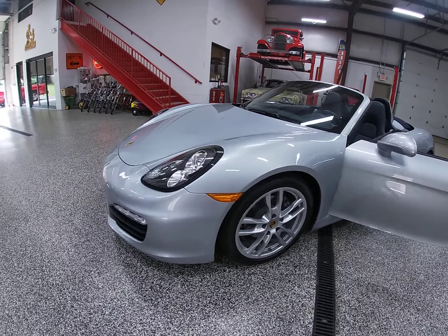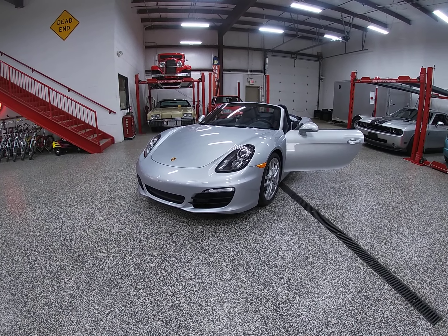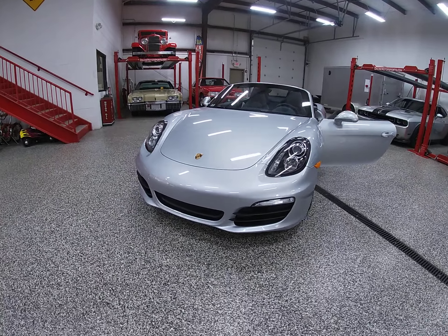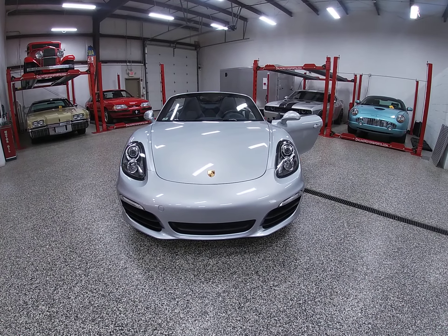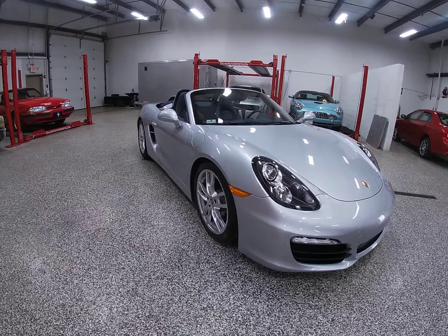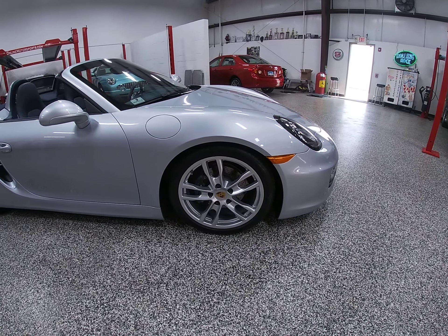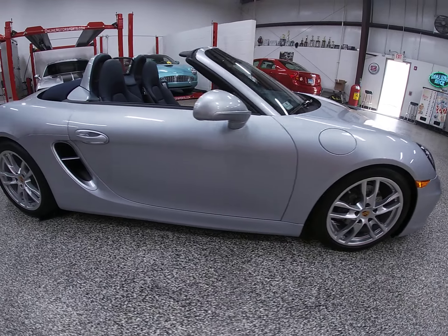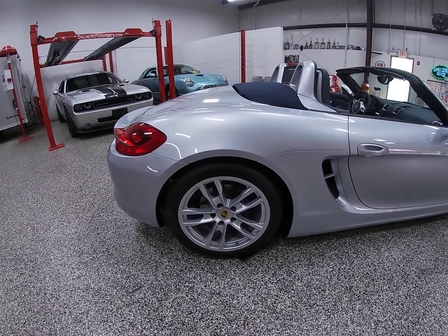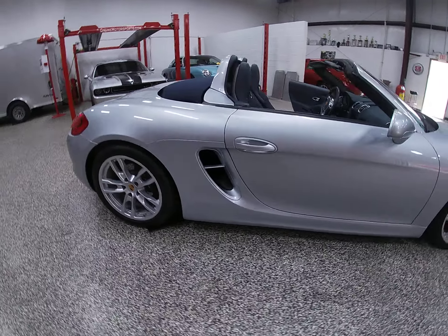This car is very self-explanatory when you read through the description. One owner, 4,000 miles, clean Carfax, never driven in the rain. Take a look at some of the underbody photos — I think you'd be impressed. No curb rash. And yes, those are the original tires. They have not timed out yet and could be replaced if somebody really wants to be particular about it.